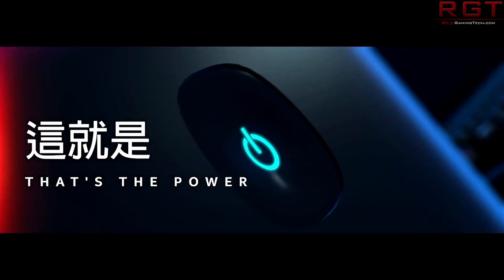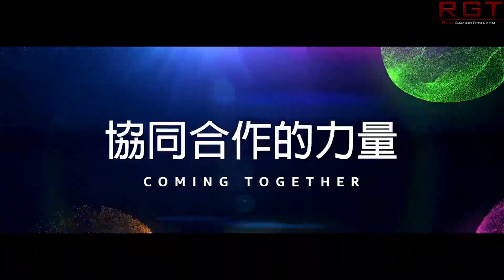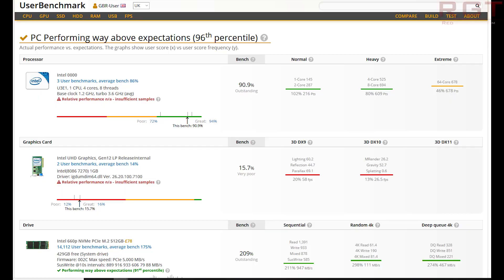This is quite an early engineering sample. The base frequency is listed at 1.2 GHz, although it can turbo up to 3.6 GHz. As a quick reminder, this is a very low power part. It is a four-core processor with up to eight threads. The results we're seeing are quite low because the clock frequency and everything else of this engineering sample CPU are not exactly being pushed to the limits. So while I don't put too much stock in these early results from UserBenchmark, it is nice that we are seeing these CPUs being tested.